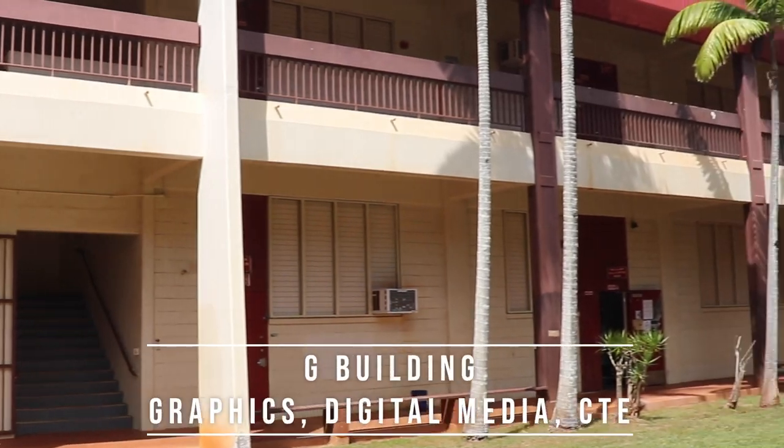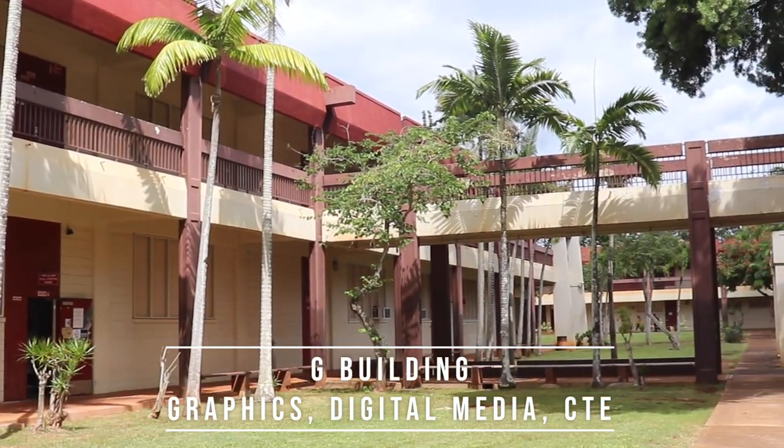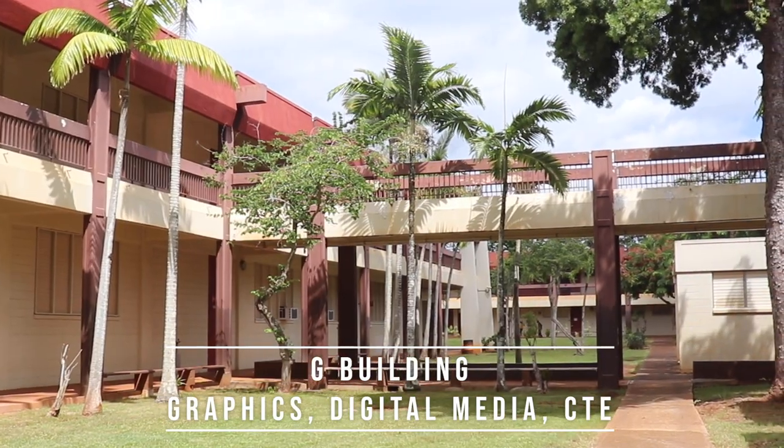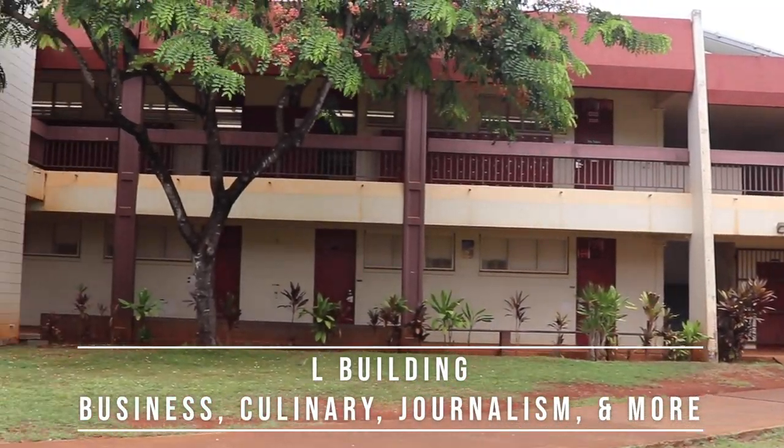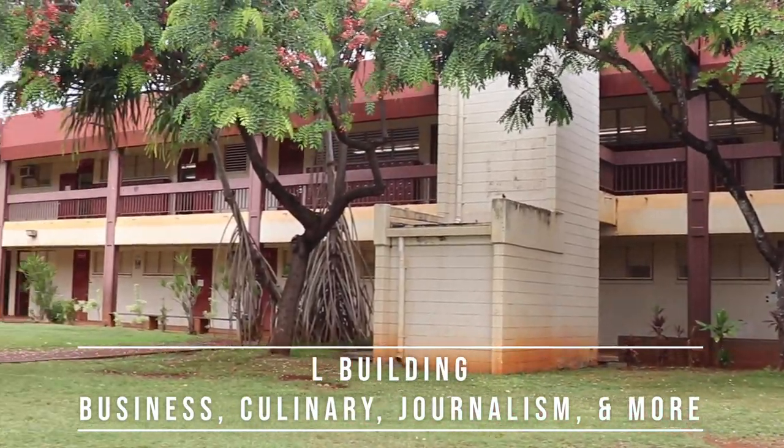G building houses our CTE courses like graphics, broadcast media, robotics, and ACCP. L building is home to our business courses, health core pathway, culinary, and the journalism production classes like yearbook and news writing.